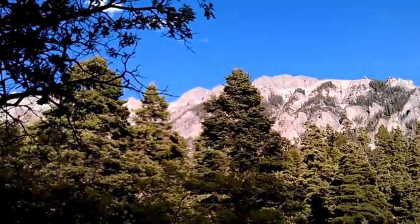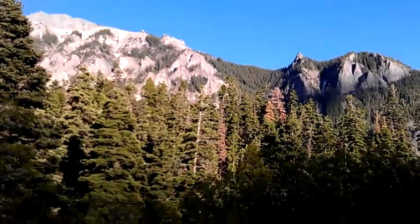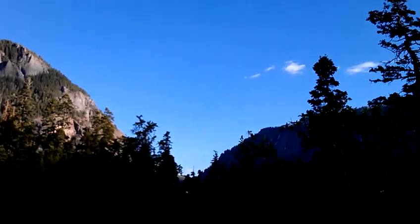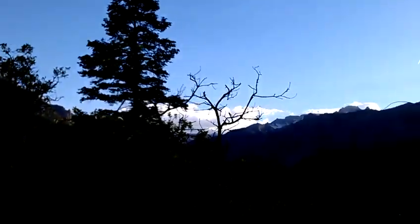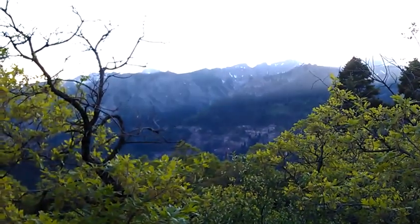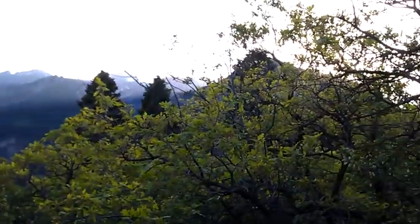Here we are at the amphitheater campground, Anuray. I think there's 34 sites. Just got here at 6:30. There's a beautiful sight at sundown.